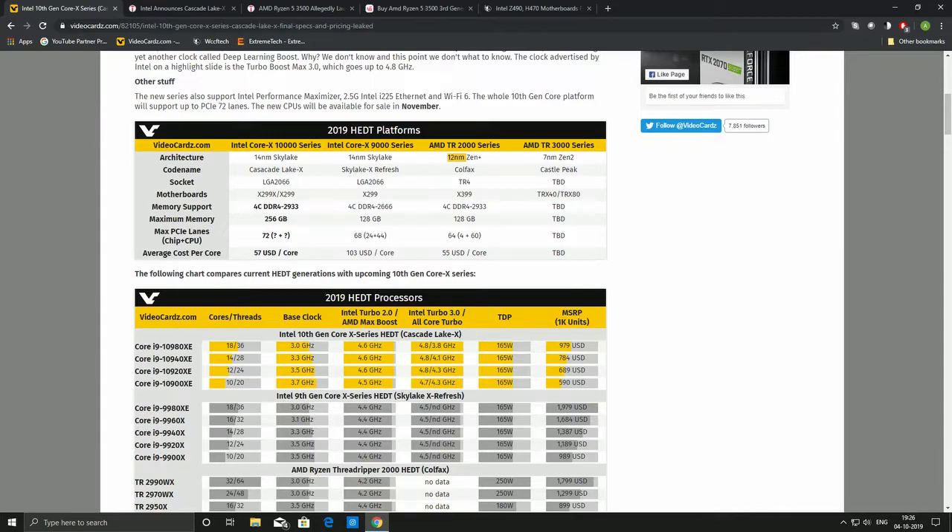Some of the major updates Intel is bringing with the 10th generation: out-of-the-box boost clock up to 4.8 GHz, up to 256 GB of RAM support, which is increased from last generation and double what AMD currently offers at 128 GB. This is clearly aimed at Adobe users and content creators.